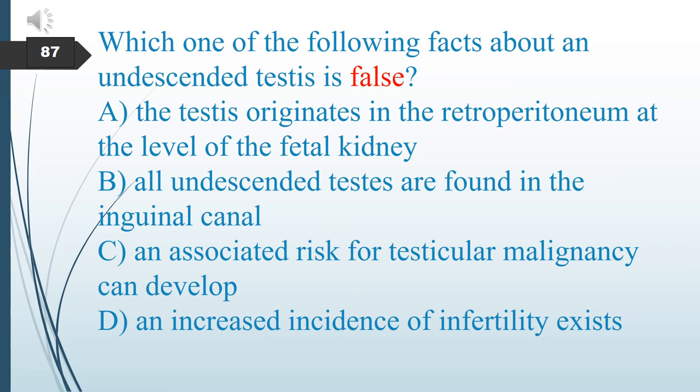Which one of the following facts about undescended testes is false? A. The testes originate in the retroperitoneum at the level of the fetal kidney. B. All undescended testes are found in the inguinal canal. C. Unassociated risk of testicular malignancy can develop. D. Increased incidence of infertility exists. The answer is B: not all undescended testes are found in the inguinal canal.